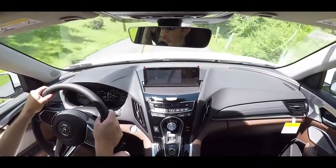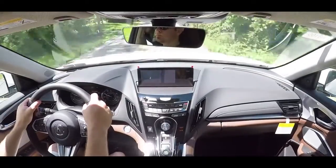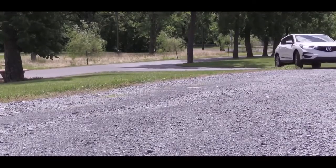Let's put it in Sport Plus driving mode. It immediately downshifted, so it's definitely going to hold the RPMs at a higher level, giving you more power on demand. The steering wheel has a noticeably heavier feel as well — I absolutely love it. It was not that way when I had it in Comfort driving mode, so you've got to appreciate that.